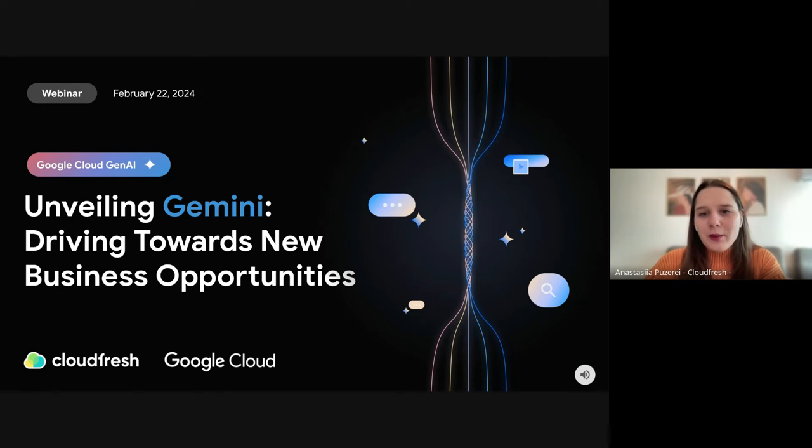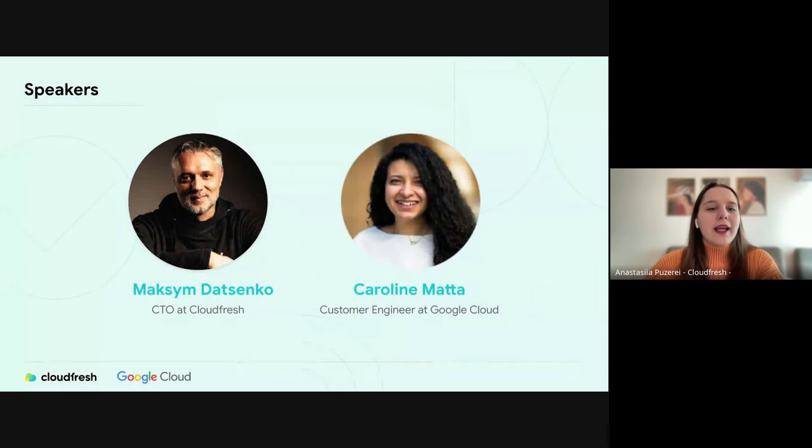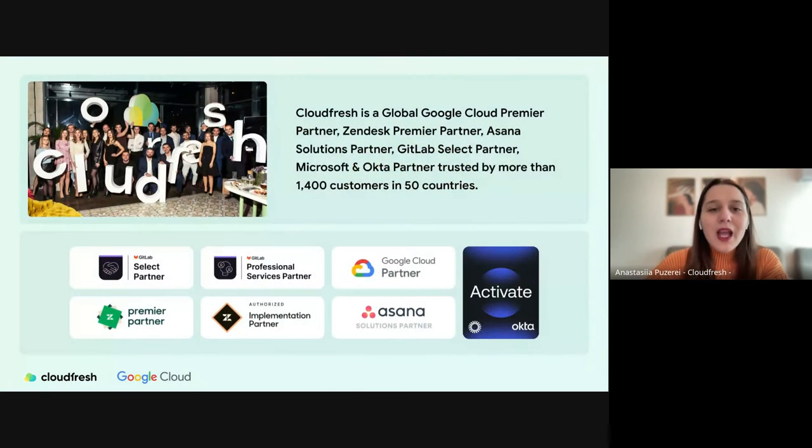Welcome to our webinar about Google Cloud Generative AI updates and Gemini AI model. Let's go straight to presenting our expert speakers. Today we have Max the Tanker, Chief Technology Officer at CloudFresh, and our second speaker Carlin Mata, Customer Engineer from Google Cloud. Thank you for joining us — we are looking forward to insights and a demo about the Gemini AI model.